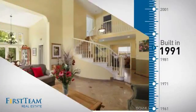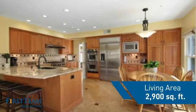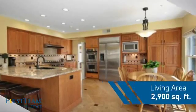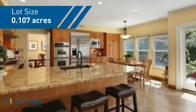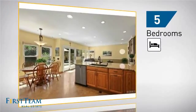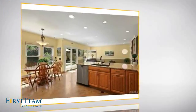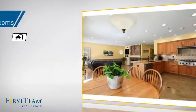This property was built in 1991 and features over 2,800 square feet of space, giving you a spacious layout to play host or kick back and relax after a long day. Inside, you'll find five bedrooms so everyone has a private space to come home to, as well as three full bathrooms.